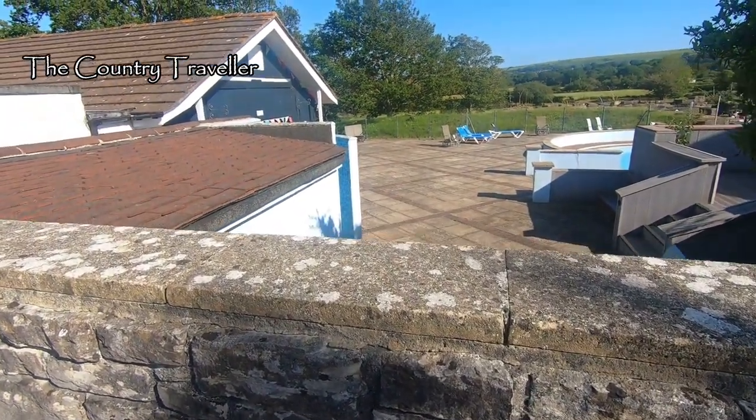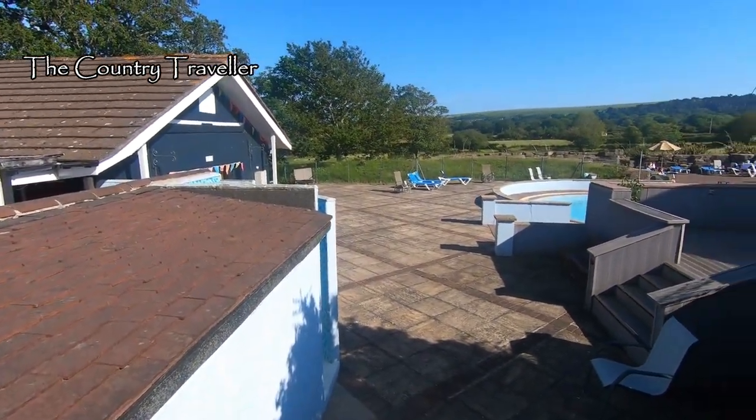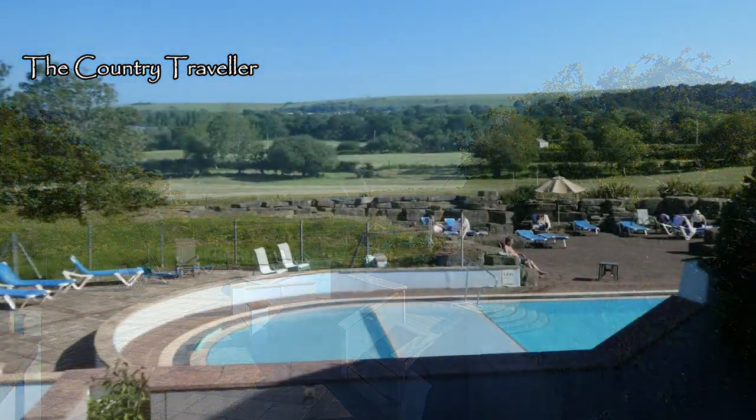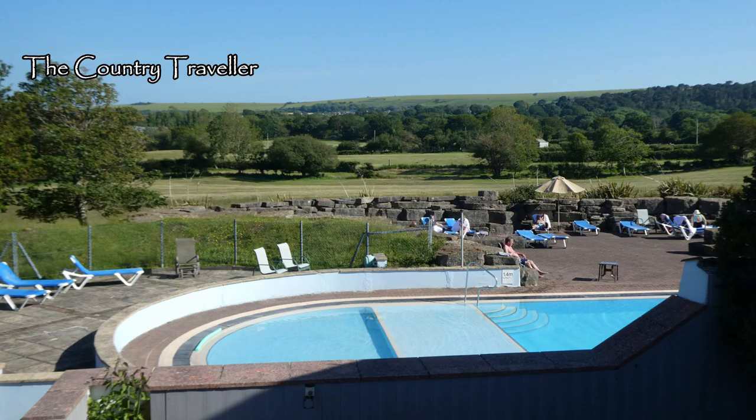Over the wall at the back we can see the hotel's outdoor swimming pool, which I was pleasantly surprised to find is heated. And look at that fantastic view of the Purbeck Hills.